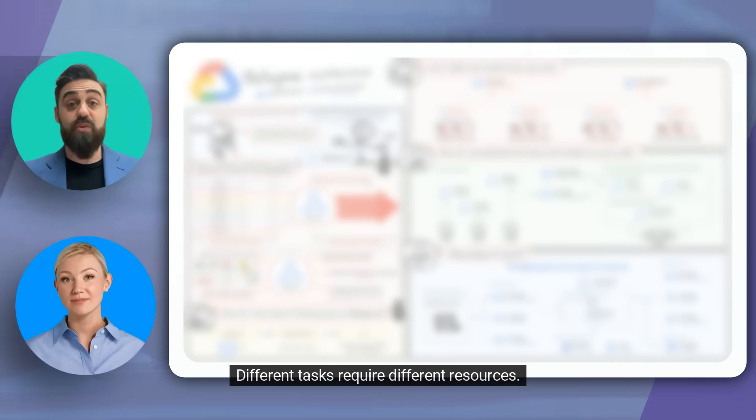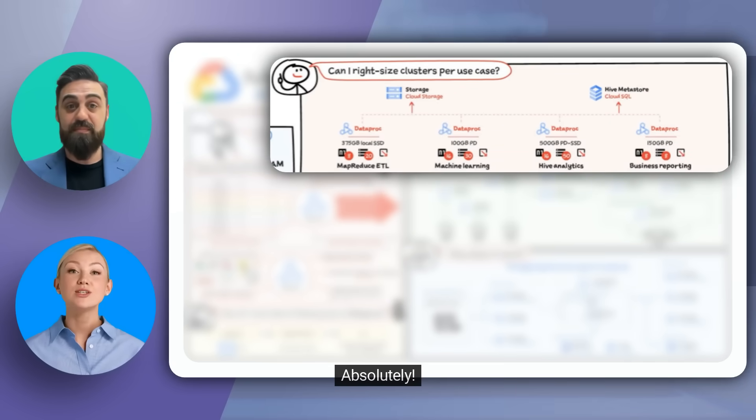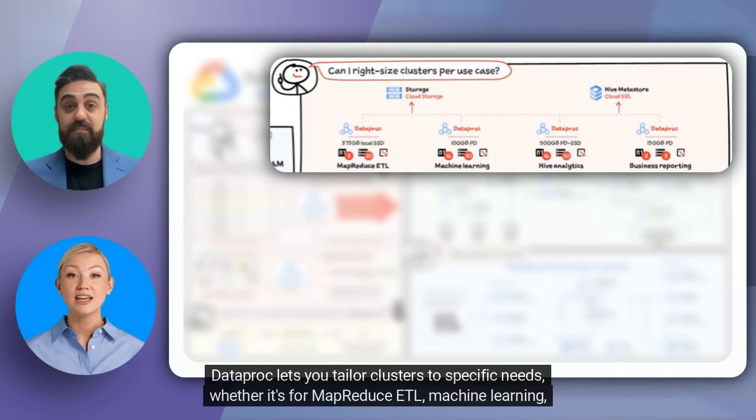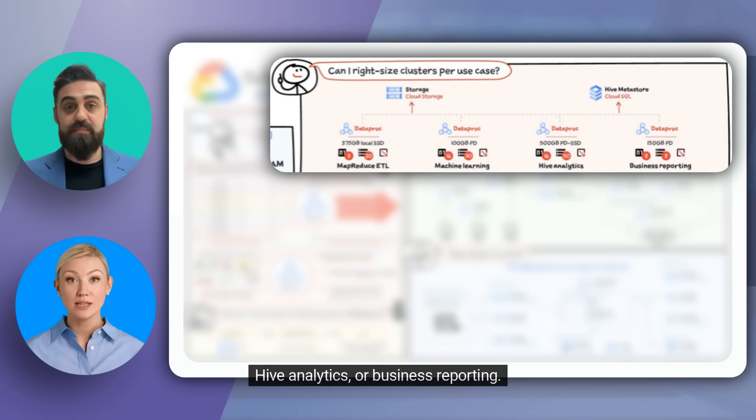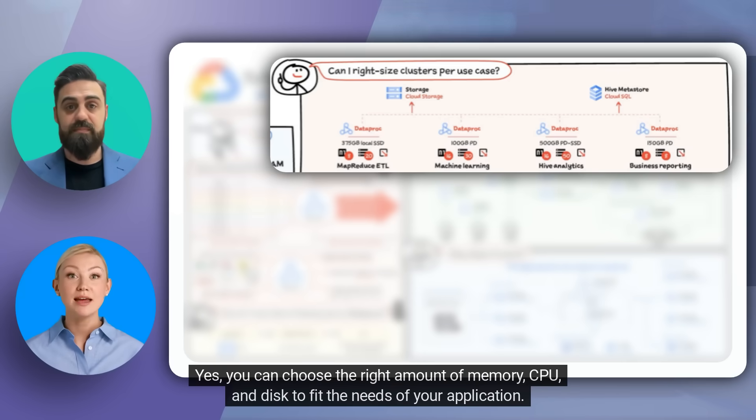Different tasks require different resources. Can I right-size clusters per use case? Absolutely! Dataproc lets you tailor clusters to specific needs, whether it's for MapReduce ETL, machine learning, Hive analytics, or business reporting. So you can optimize the clusters for different types of workloads? Yes, you can choose the right amount of memory, CPU, and disk to fit the needs of your application.